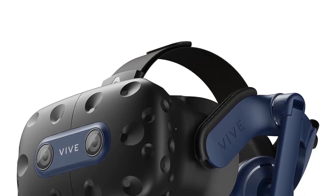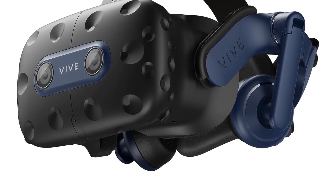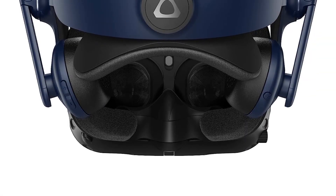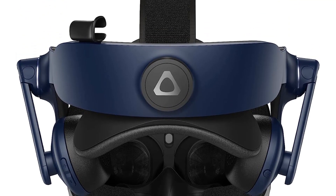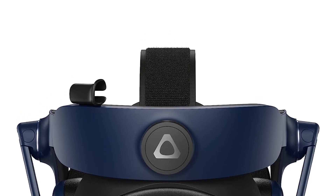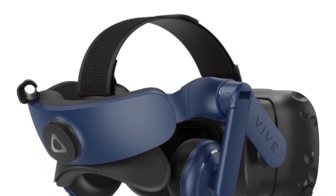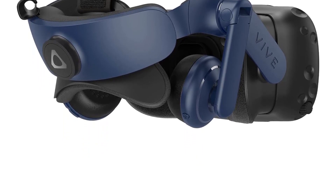The headset features a 120Hz refresh rate which enhances visual comfort in graphics-intensive games and apps. The HTC Vive Pro 2 also prioritizes comfort with its industry-defining balanced construction and adjustability, ensuring a comfortable fit for VR sessions of any length. It accommodates a wide range of head sizes and vision types, including those who wear glasses. The IPD adjustment dial allows users to find their optimal interpupillary distance.